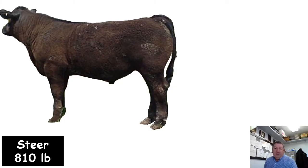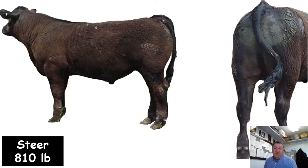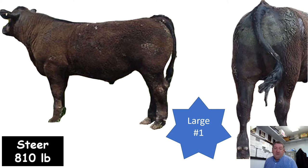Here's a steer weighing 810 pounds — just a really good example of a large frame number one feeder calf. The steer has quite a bit of body length, extended up to the front, a lot of muscle, and doesn't show much evidence of fat cover yet. It certainly falls into that number one muscling score.